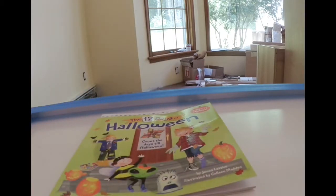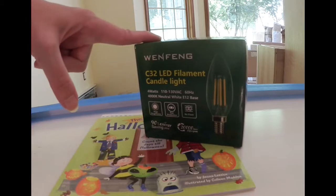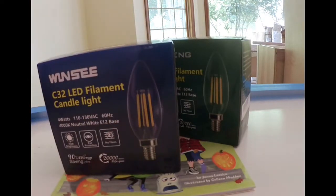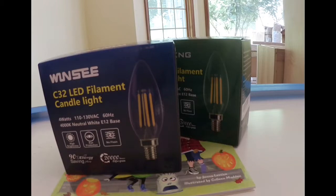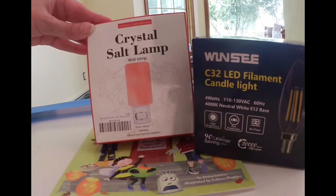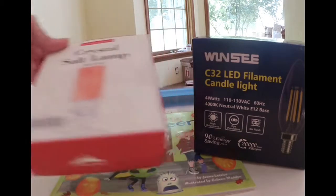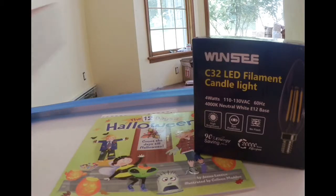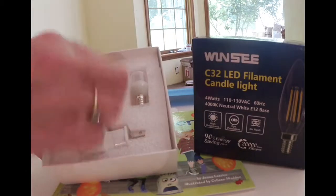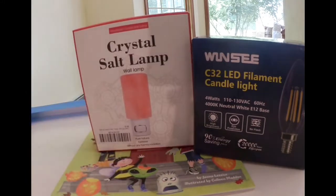I got a bunch of candelabra LED bulbs for other lighting fixtures — I guess I needed more light bulbs in the house. And then I got this very nice crystal table lamp nightlight, which I plan to put probably in my new powder room or my master bath. It comes with the bulb, which I think is an LED. The crystal lamp has a switch on top.